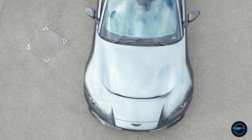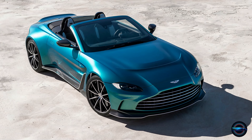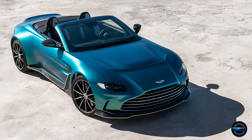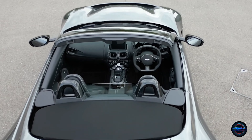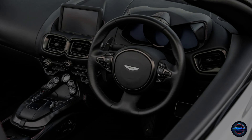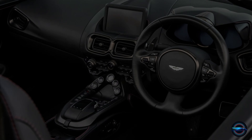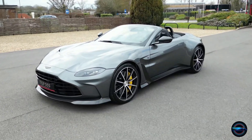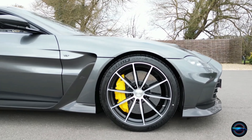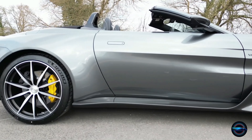Admire the sleek and aerodynamic design with sharp lines and muscular curves that exude power and sophistication. The Vantage isn't just about speed and style — it also offers a luxurious and comfortable driving experience with premium materials and expert craftsmanship in the interior. The intuitive infotainment system puts all the controls at your fingertips. So buckle up and hit play — get ready to be transported to a world of luxury and excitement.